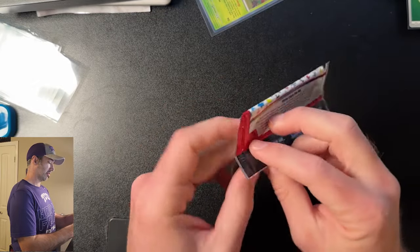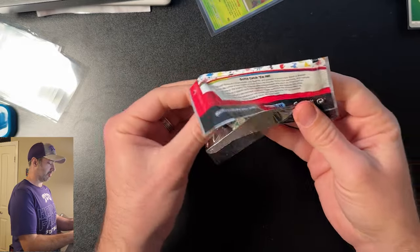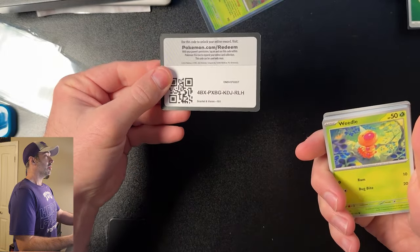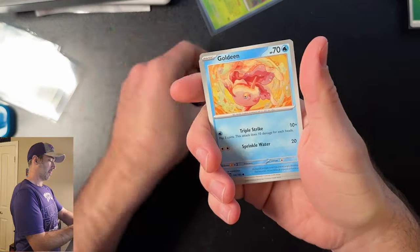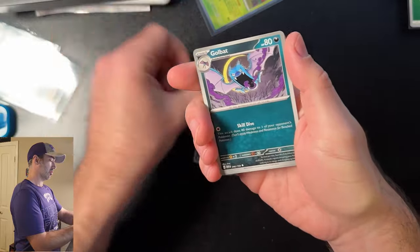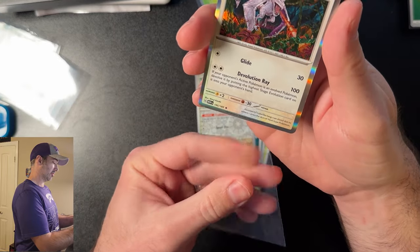All right, last pack — see what we get. Sorry, my dog decided to wake up and bark. It's a puppy, what are you going to do? Code card, one to the front, let's go. Weedle, Zubat, Goldeen, Nidoran, Golduck, Pinsir, Golbat, Koffing, Spearow, and a pretty sweet Aerodactyl. That's cool.